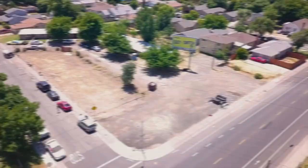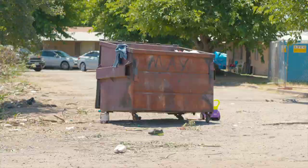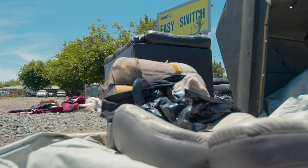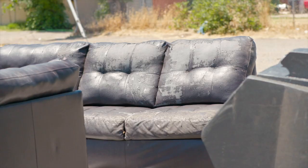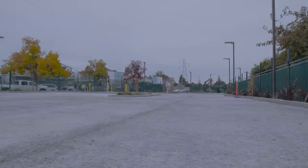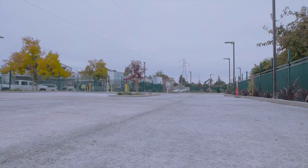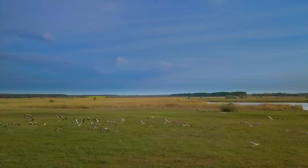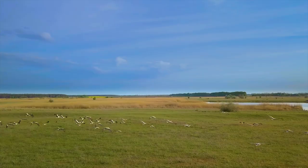For many years, the corner of Grand and May was simply a dirt lot collecting trash and debris. It was an unkempt eyesore contributing to the degradation of the neighborhood. Now it's a shining example of the bright future of the Heights, serving as a destination location fueling change and transition into the green collar economy.